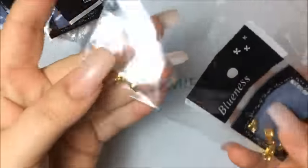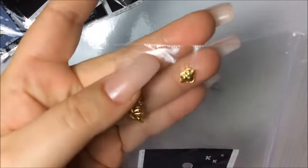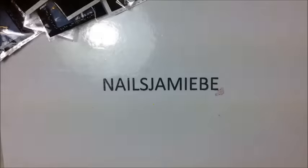So I got these alloys here — they have like wings on them, they're hearts with wings, very cute and they're super small too, which is good.